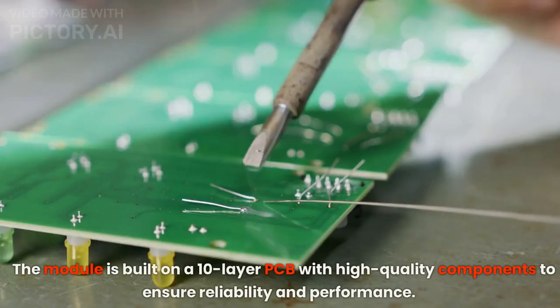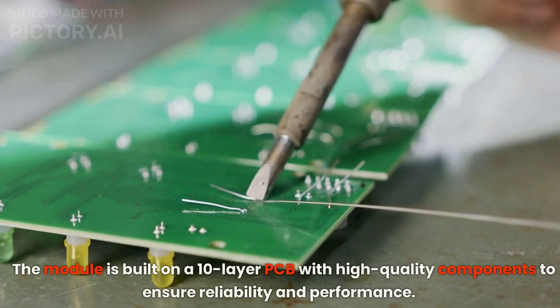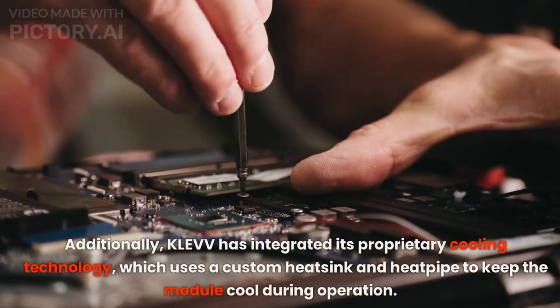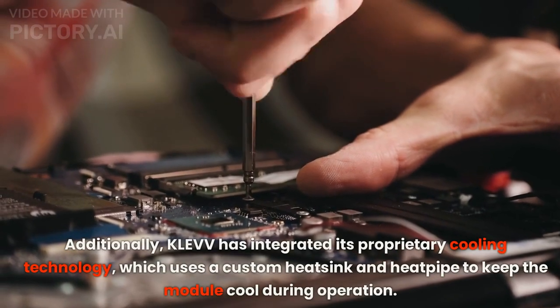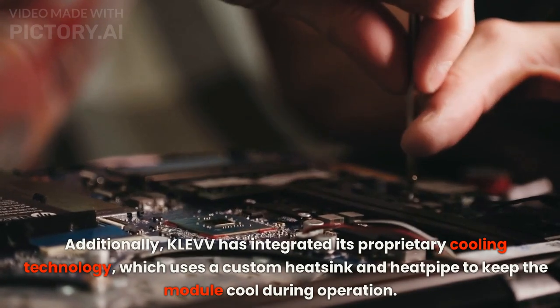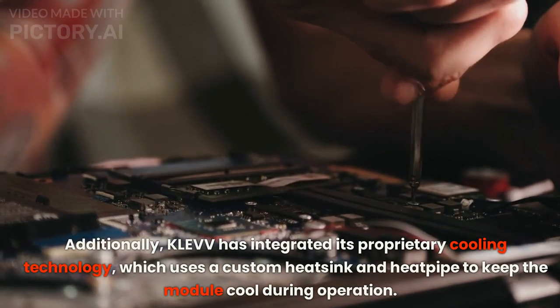The module is built on a 10-layer PCB with high-quality components to ensure reliability and performance. Additionally, KLEVV has integrated its proprietary cooling technology, which uses a custom heat sink and heat pipe to keep the module cooled during operation.